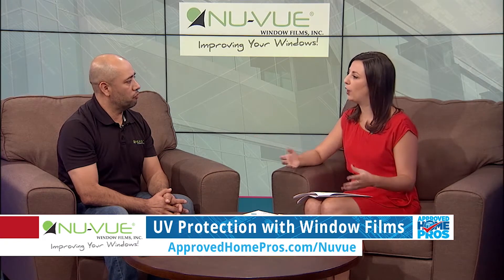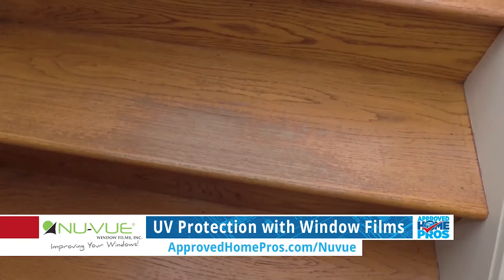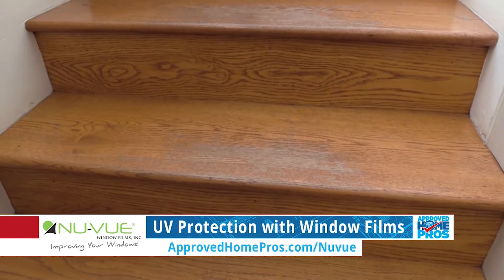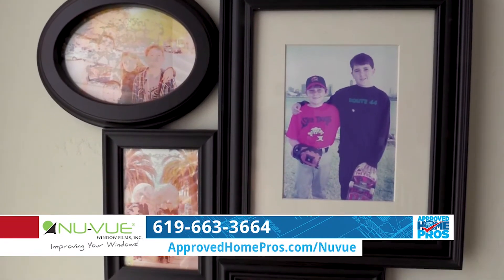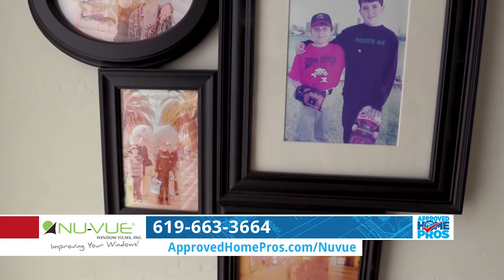What damage do UV rays do in our home? It's fading — fading dries out wood floors, fabrics, discoloration, and everything. It's a lot of damage, so you've got to protect that. I don't want to put my wood floors or furniture at risk, and even photographs on the wall could take a real beating — those are sentimental items you might not want to lose. You've got to protect those.